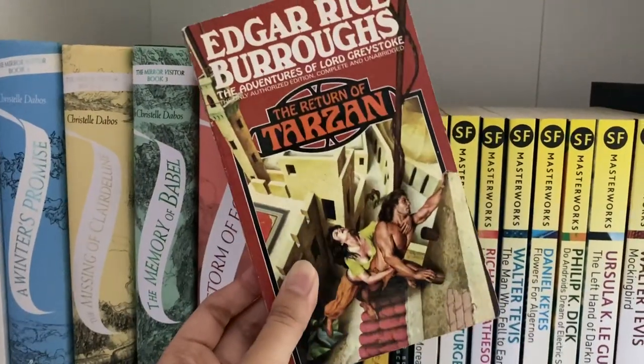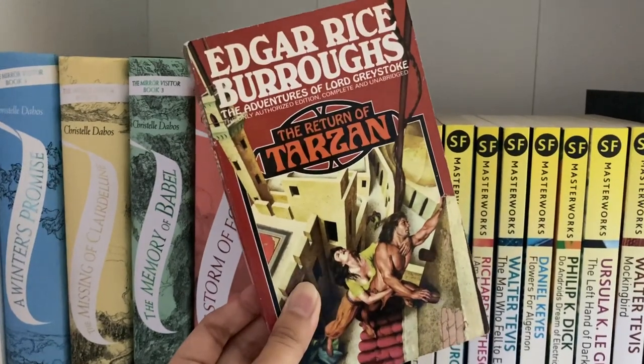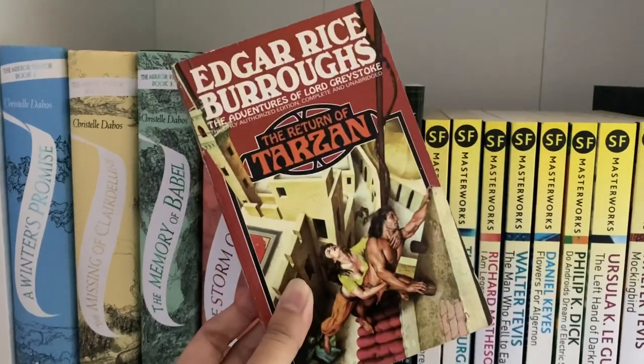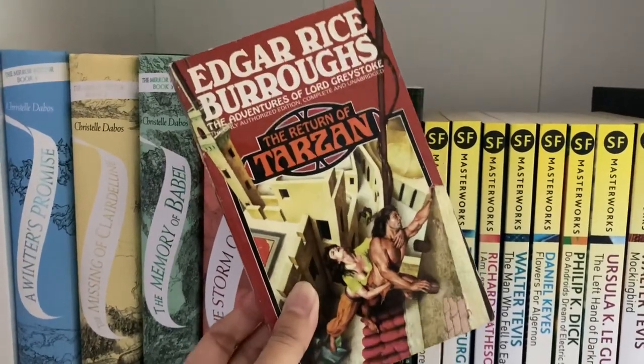Then the next book from the back is The Return of Tarzan by Edgar Rice Burroughs. This is the sequel to Tarzan of the Apes — not as good as Tarzan of the Apes, but still pulpy fun.